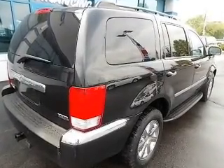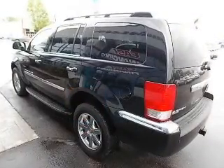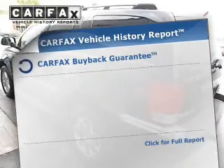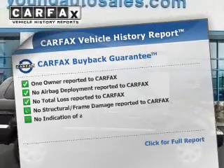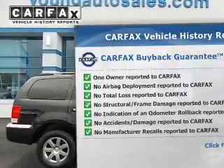A premium sound system is just one of the benefits of owning this vehicle. The anti-lock braking system will help deliver you safely to your destination. A vehicle history report from Carfax, the most trusted provider of vehicle history information, is offered to provide you with peace of mind.